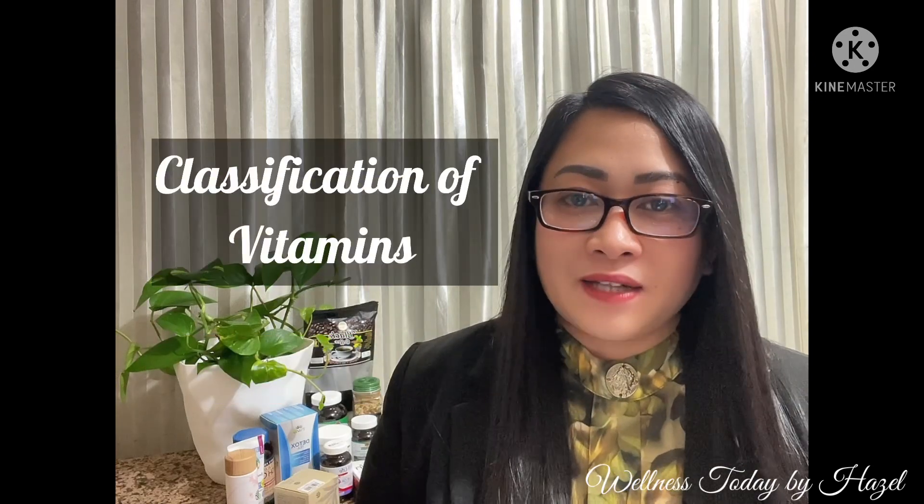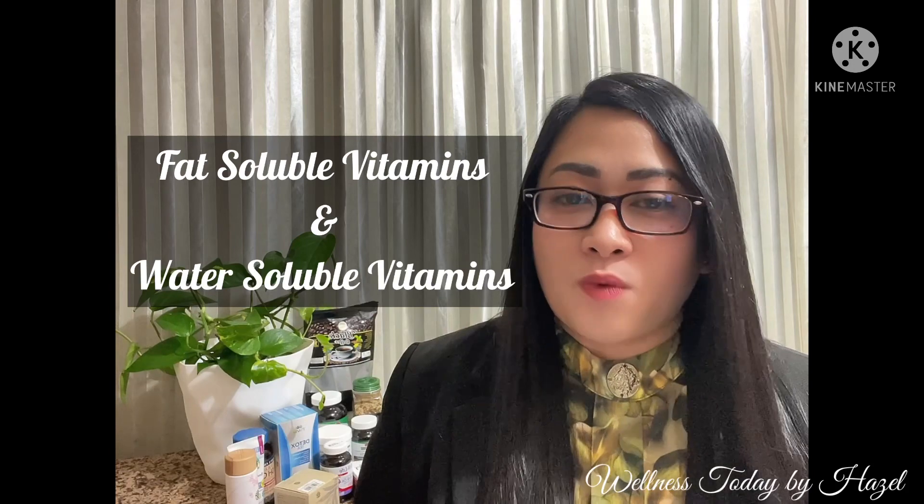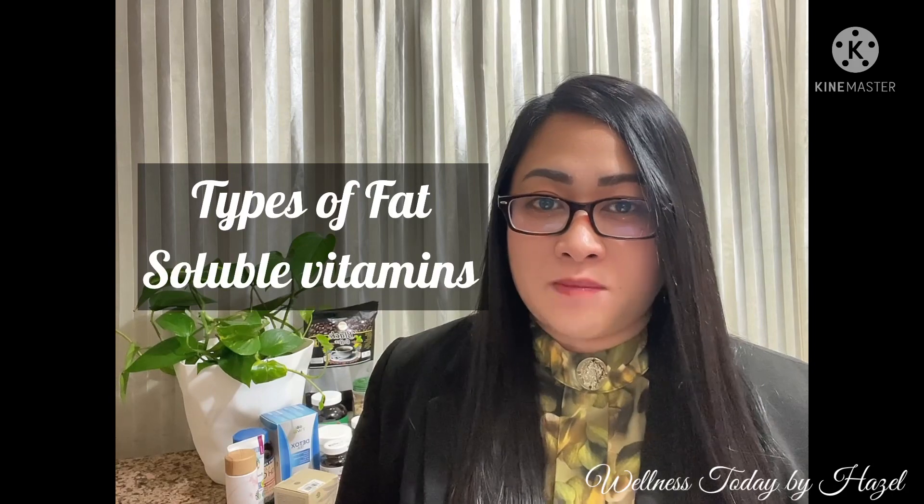Vitamins are classified into two: the fat-soluble vitamins and the water-soluble vitamins. There are four types of fat-soluble vitamins — vitamins A, vitamin D, vitamin E, and vitamin K.